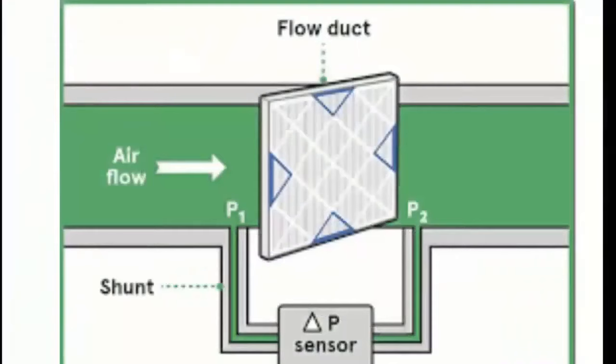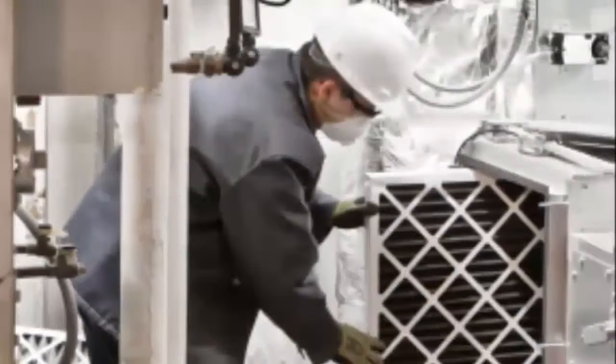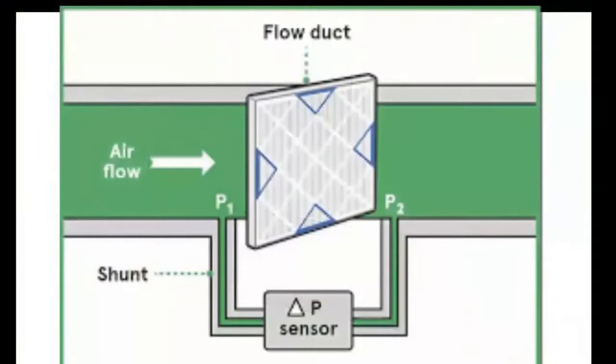Ninth, in each of the filter banks we will have a pressure sensor. Tenth, the pressure sensor will measure how dirty the filters are, and can alert attendants when it's time to replace them. Eleventh, as the filters collect dirt, the amount of air that can flow through them is restricted, causing a pressure drop.